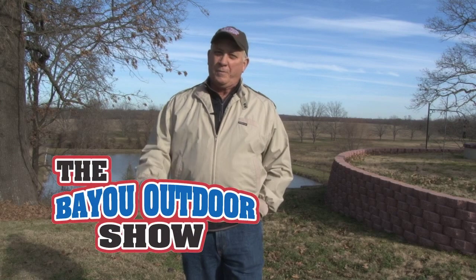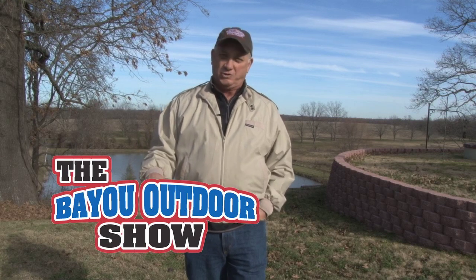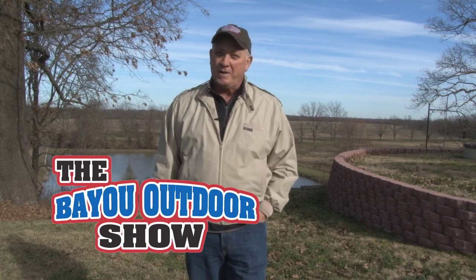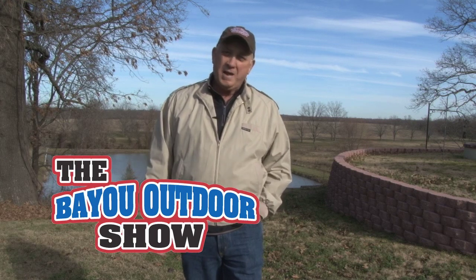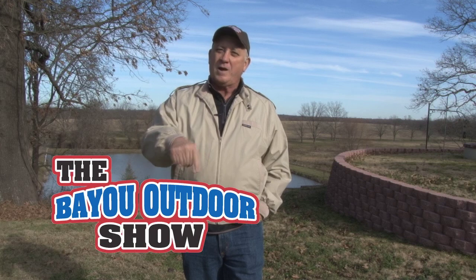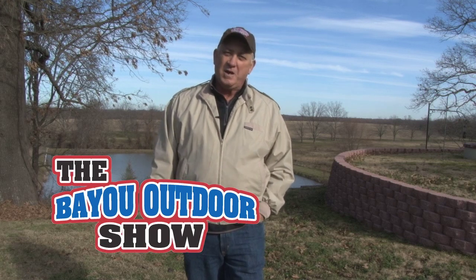Well folks, I hope you enjoyed the show. Remember, we're going to be at the State Fairgrounds all weekend at the RV and Boat Show, presented by Bayou Outdoor Supercenter. Be sure to attend the weigh-in at 3 o'clock on Saturday — Sunday there's going to be a lot of things going on. Hope to see you there. Until next week, I'm Milton Daly. We'll see you then.